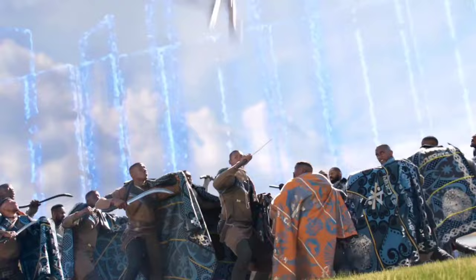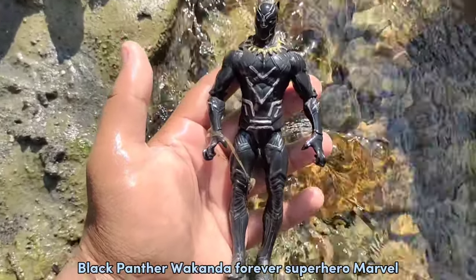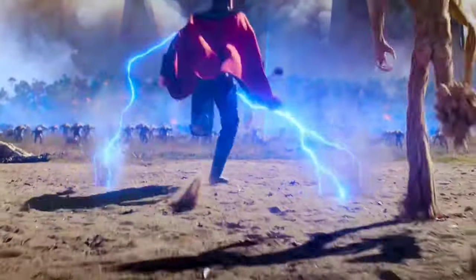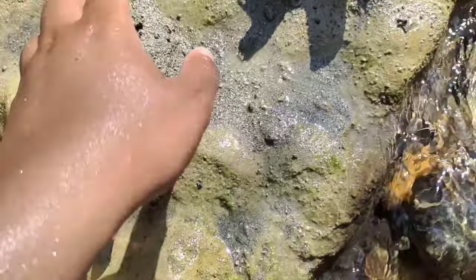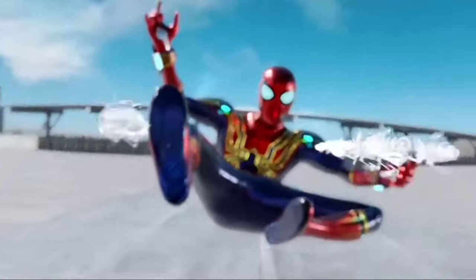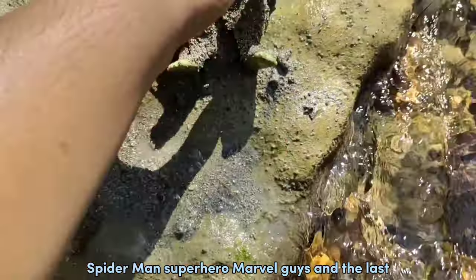Black Panther — Wakanda forever! Superhero Marvel. Ten seconds, let's clean up. Thor, the god of thunder — Superhero Marvel. And the third one, what do you think this is? Spider-Man! Superhero Marvel. And the last one...